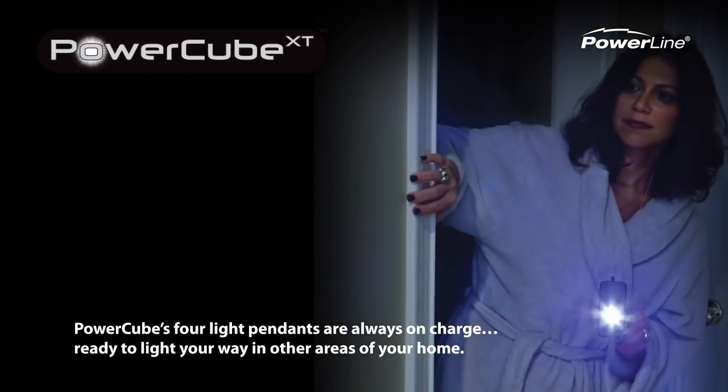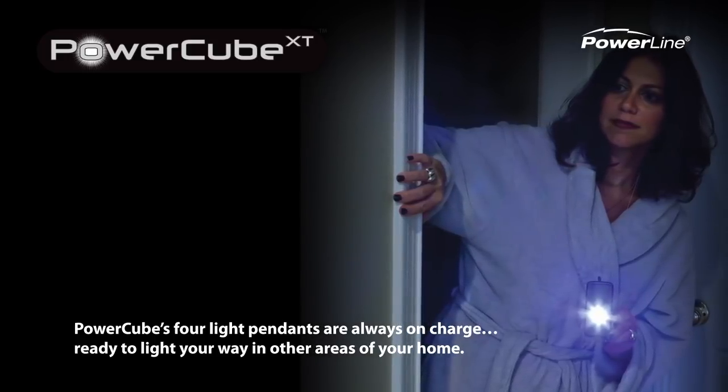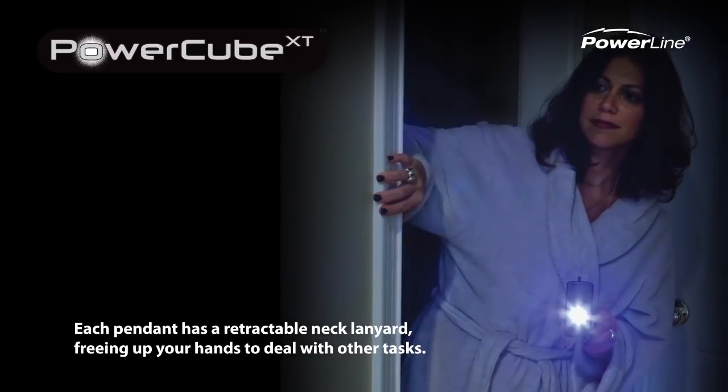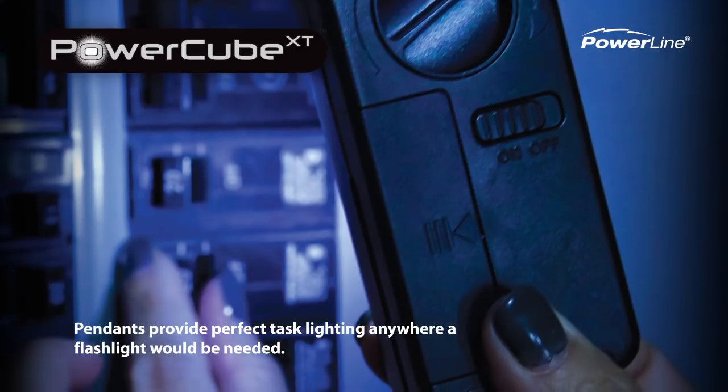PowerQ's four light pendants are always on charge, ready to light your way in other areas of your home. Each pendant has a retractable neck lanyard, freeing up your hands to deal with other tasks. Pendants provide perfect task lighting anywhere a flashlight would be needed.